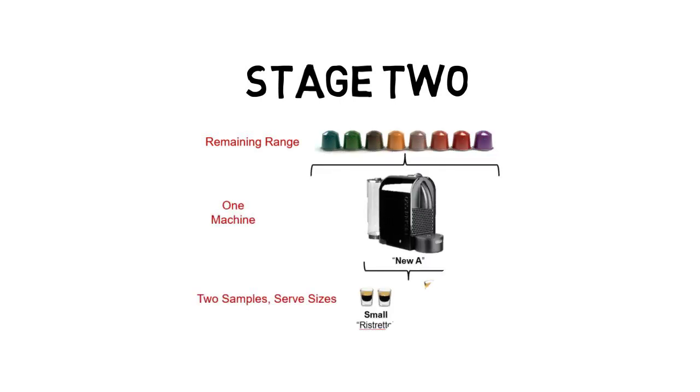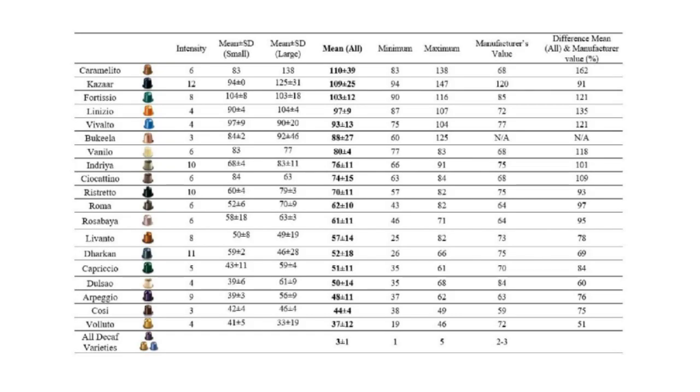This led us to part two of the study, where we took the information from stage one and applied it to the rest of the pods. That is, we looked at the remaining pods using one machine across two sample sizes, the small serve and the large serve.